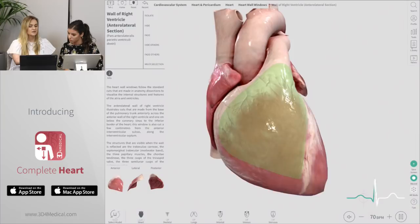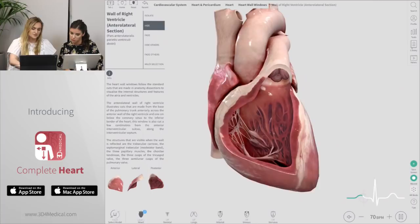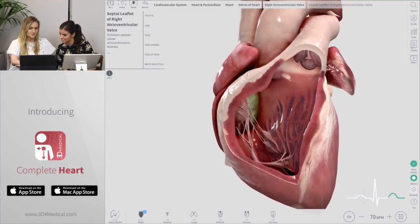Yes you are. You can select any structure within the app and you'll get information on it. You also have the same view options as in Complete Anatomy, so you can choose to fade or hide the structure, and now with that hidden we can see inside the chamber, and you can still select all of the structures inside the heart as well.